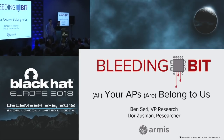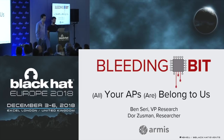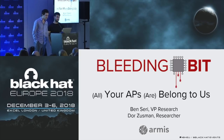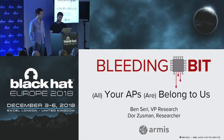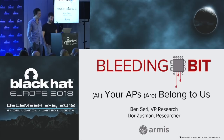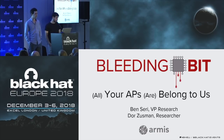My name is Ben Seri, I'm the VP of Research at Armis, and with me today I have Doris Usman, a researcher on my team. Armis is an agentless IoT security company focused on security in IoT devices and unmanaged devices in general, specifically in enterprise organizations. Part of the goal of our company is to better understand the threat landscape that IoT devices and wireless protocols pose on the security of an enterprise network.